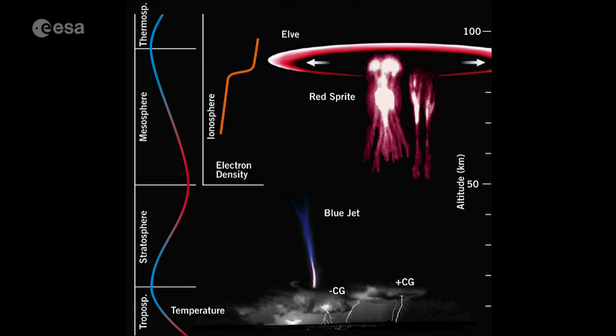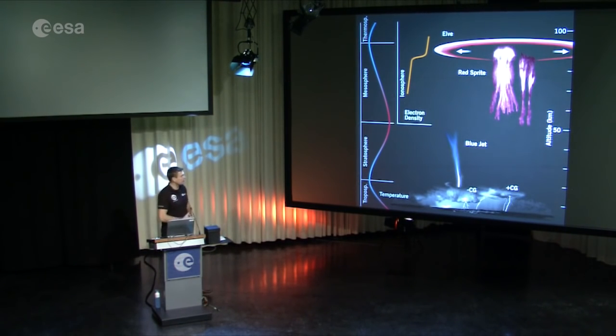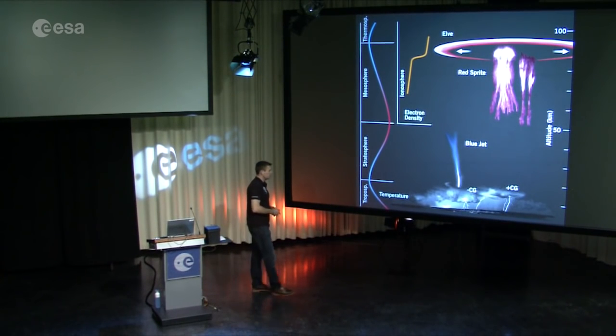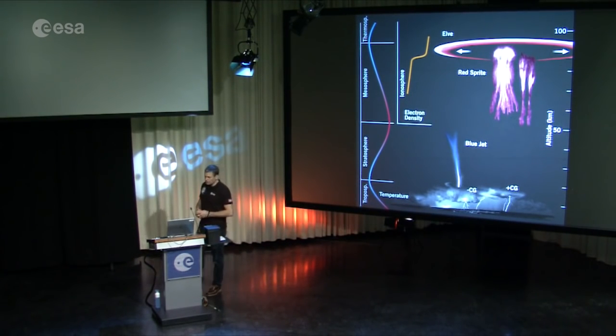We don't know very much about it. We don't know how often these lightning phenomena occur, or under what conditions, or what effect they have in our atmosphere. But the purpose of Thor during my mission was simply to try to take some pictures or video of some of these lightning phenomena.